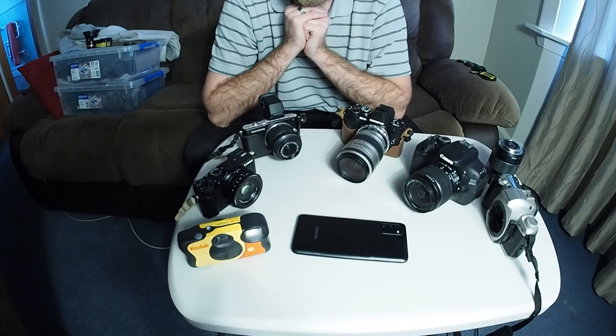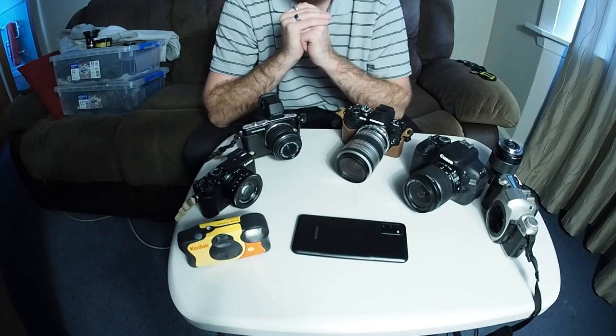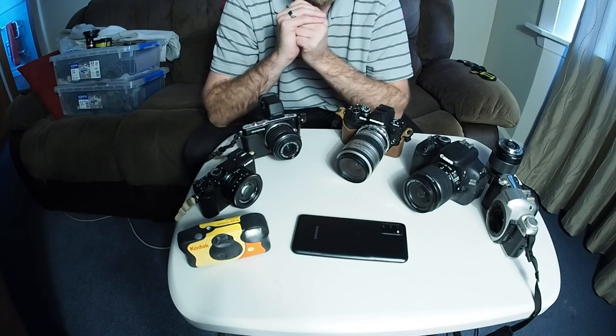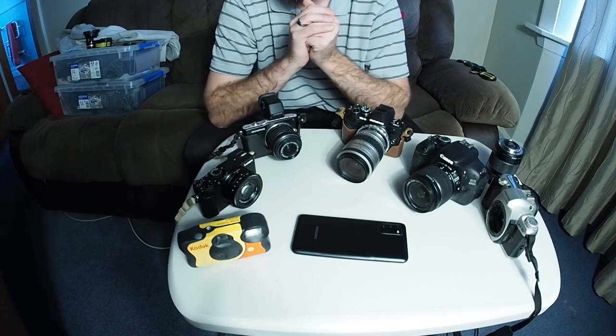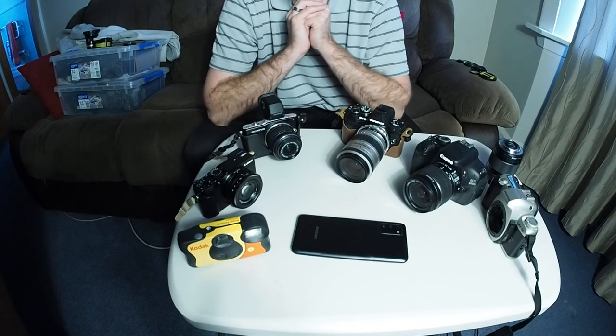That's pretty much it for this simple video about different cameras and what kind to look into if you want to purchase your own. Feel free to leave a comment below if you have any questions about different cameras - I'm more than happy to answer them.